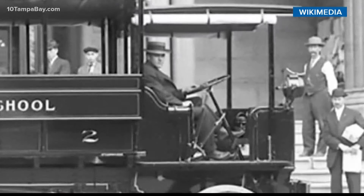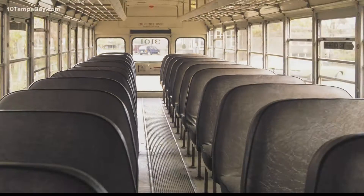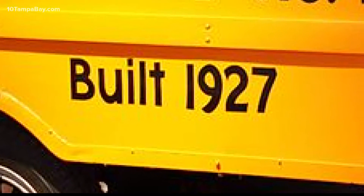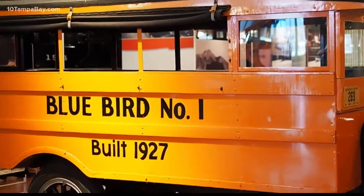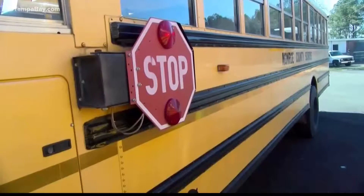Let's fast-forward to 1914 — real horsepower was swapped for motor engines, but kids would sit facing into the middle, not like the rows and seats you see today. In the 1920s, buses got an upgrade from a wood cabin to steel, and that iconic yellow color came into play in 1939.